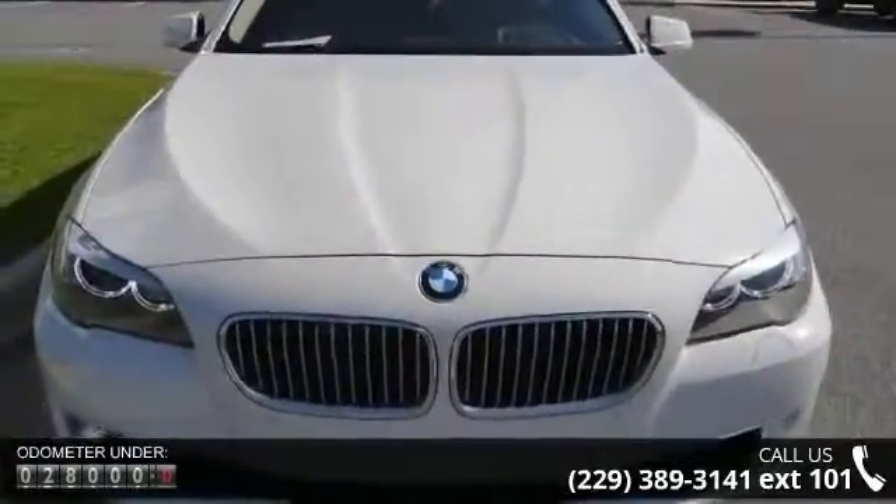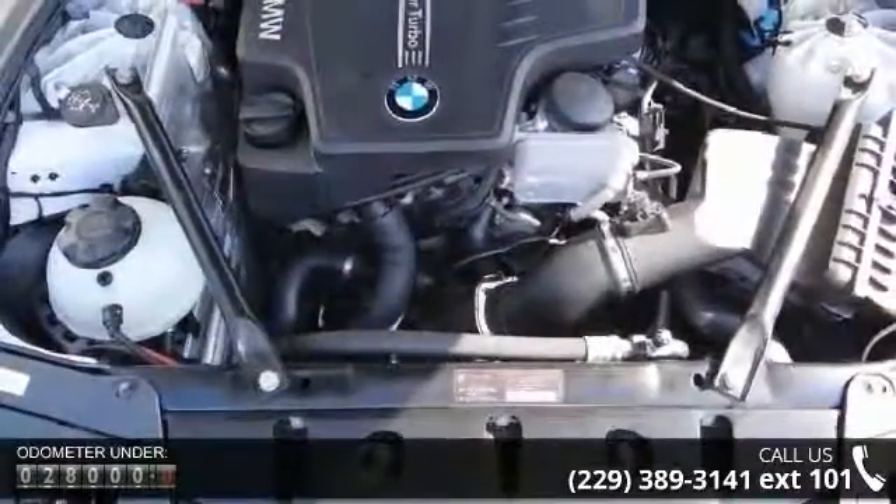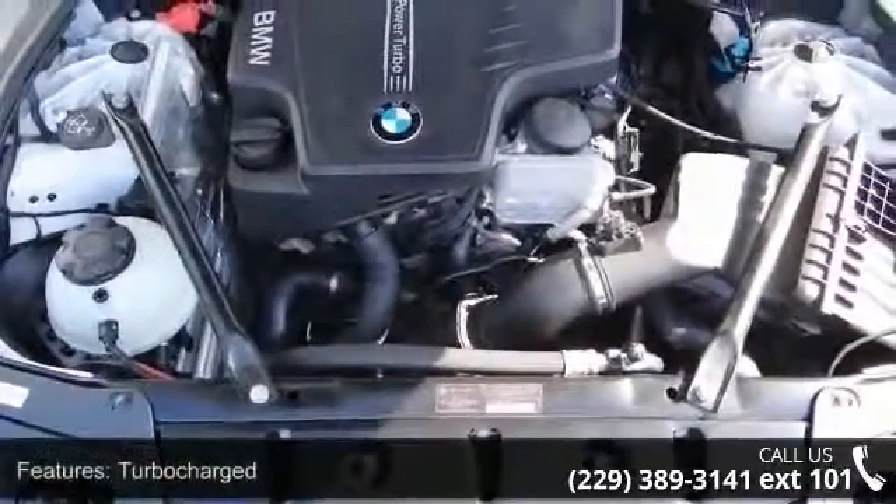This vehicle comes with a reliable 4-cylinder engine connected to a smooth shifting automatic transmission. Some of the top features included with this vehicle are Trip Computer,